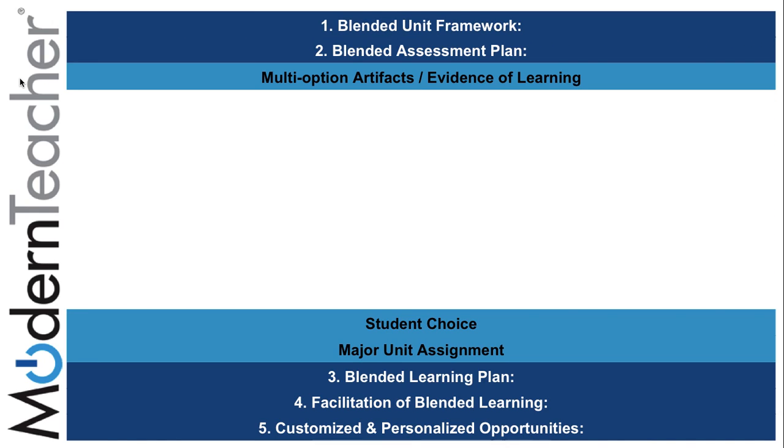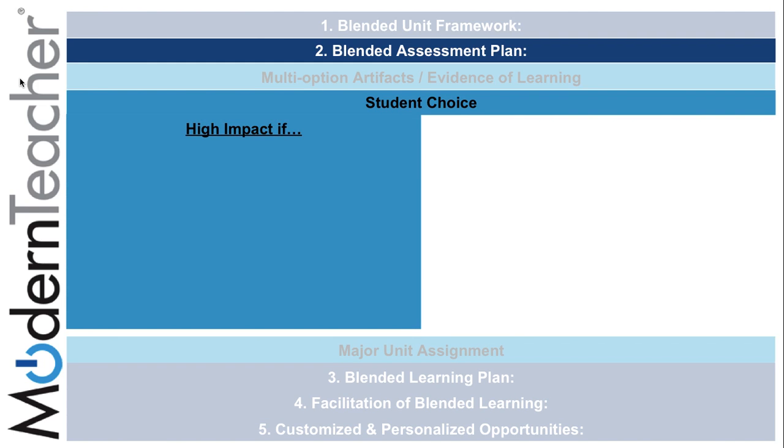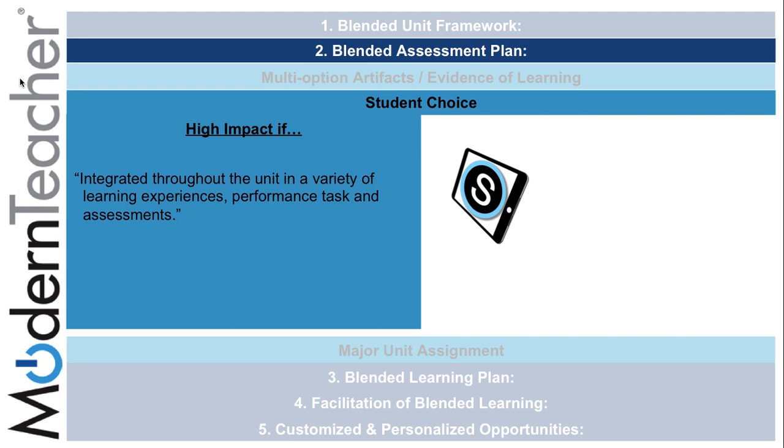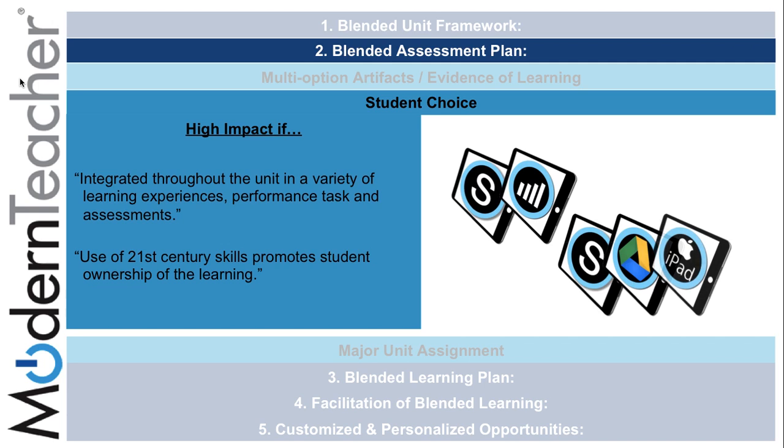On the second component, blended assessment plan, there is a subcomponent for student choice. If used correctly, it provides high impact if it is integrated throughout the unit in a variety of learning experiences, performance tasks, and assessments — for instance, through the use of Schoology for classroom instruction and multiple ways to gather student information such as mastery and polls. The use of 21st century skills, like using Schoology, Google, and the iPad, promotes student ownership of the learning.